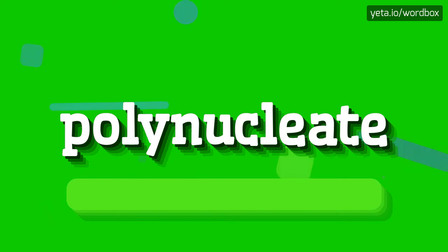Polynucleate. I will repeat one more time. Polynucleate.